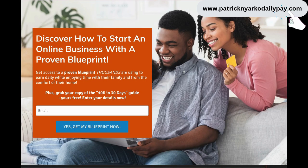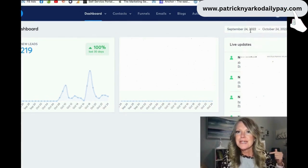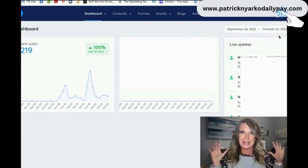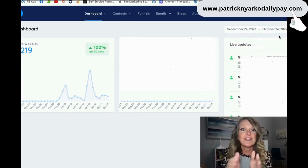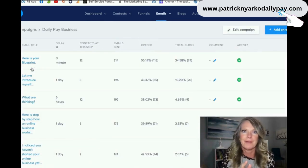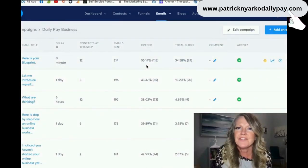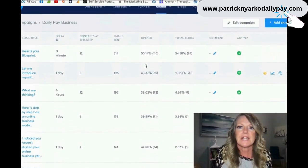Let's go back to those automations. Here's the page you get. I've received 219 people in the last 30 days - you're looking at my website, I'm showing it all to you. In the last 30 days I've had 219 people raise their hand and say they want to know more. Here are my email automations - I set this up one time and I share these with you. All you have to do is go in and edit it, put your information in. Look at my open rates: 55%, 55%, 43% - it goes on and on.